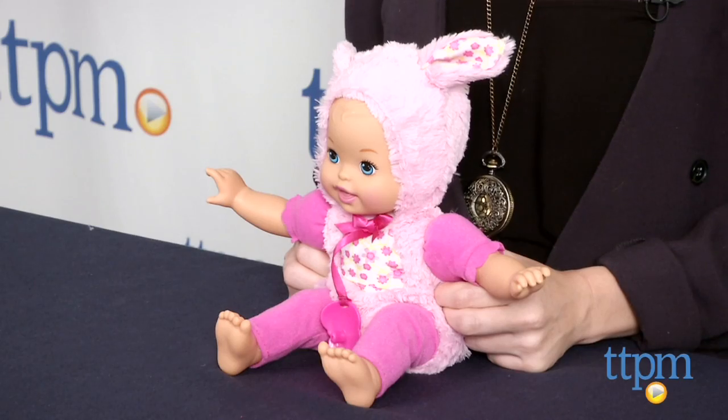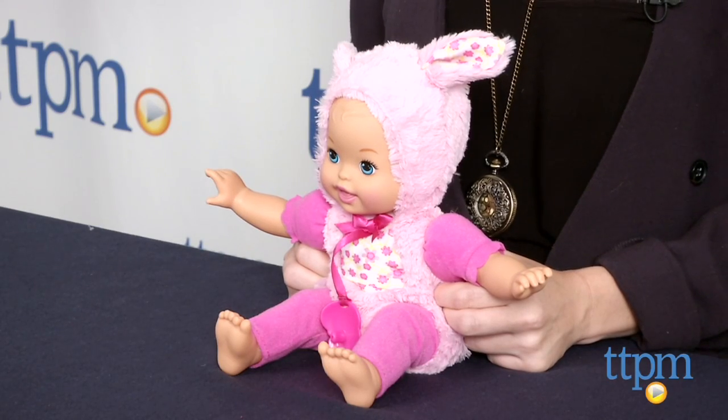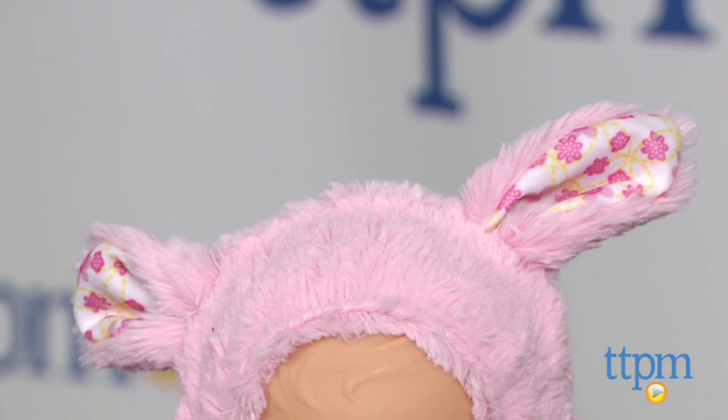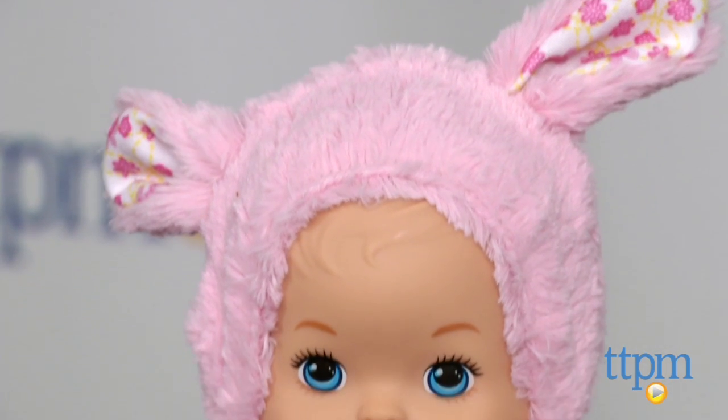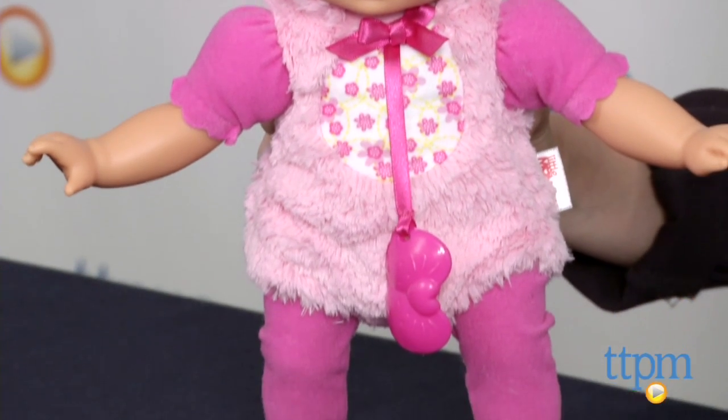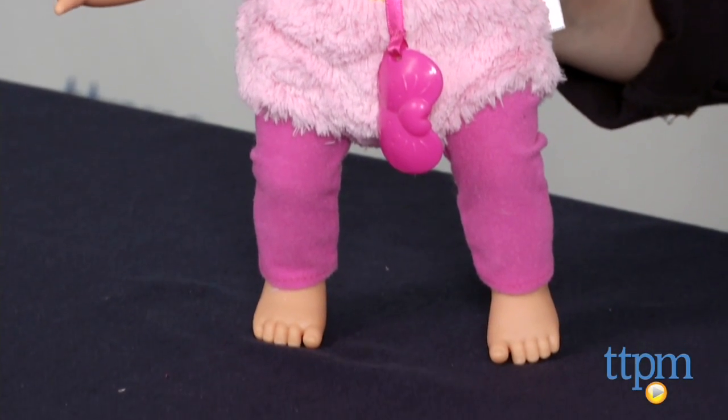Hi, this is Jen from TTPM, and I'm here with a new doll from the Little Mommy Dress Up Cuties Collection from Fisher-Price. Here we have Fluffy Bunny, and as a first baby doll for kids ages 2 and up, this adorable 13-inch baby doll comes dressed in a cute pink bunny-themed outfit that is cuddly soft and detailed with floral print inside the ears on its hood.